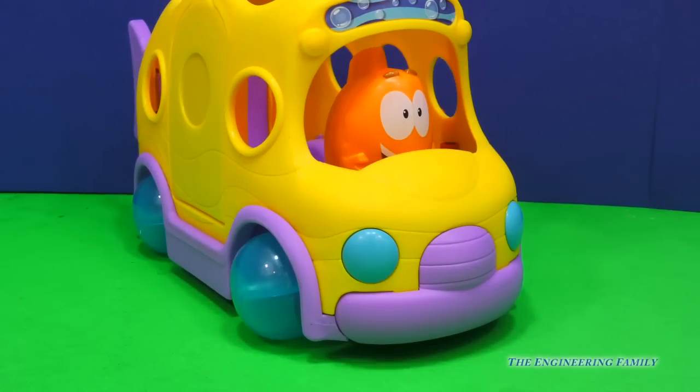Let's open this up. Here he comes now. Here's Mr. Grouper, the teacher, ready to teach. I can't wait to go on a ride on this school bus.